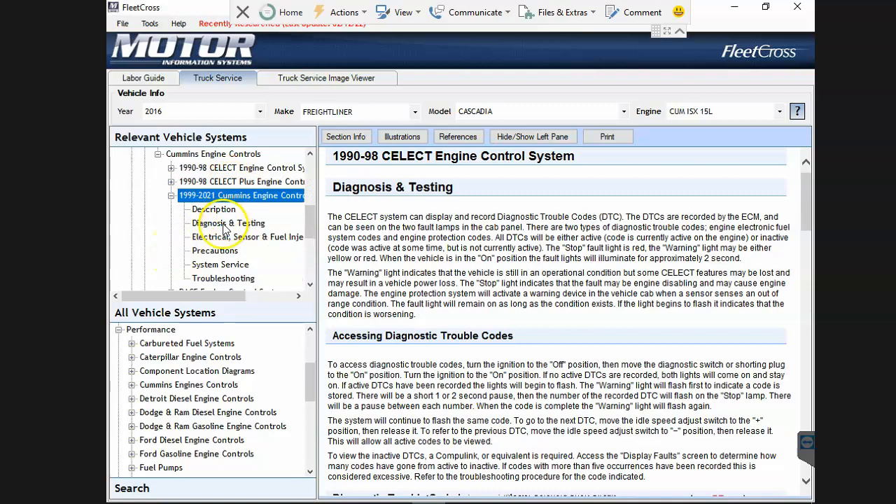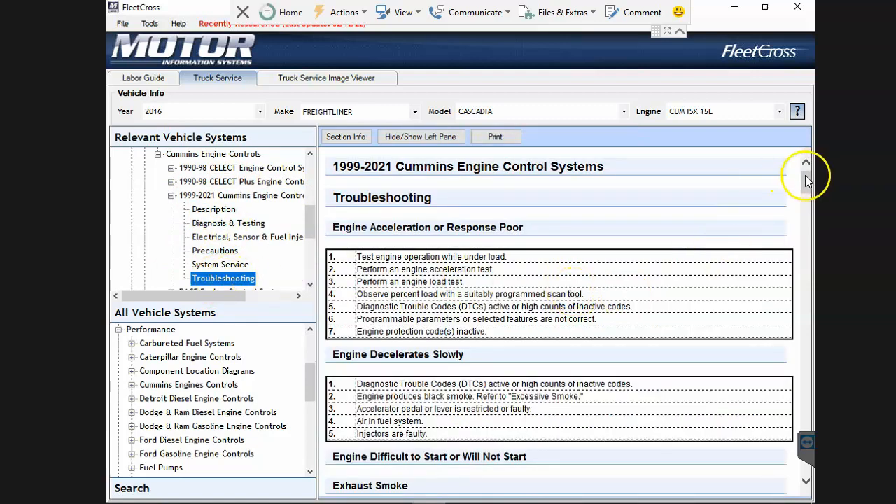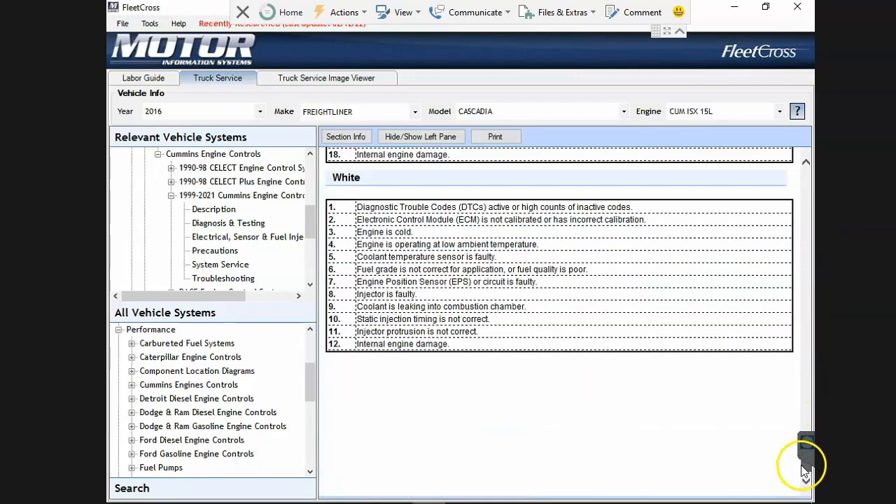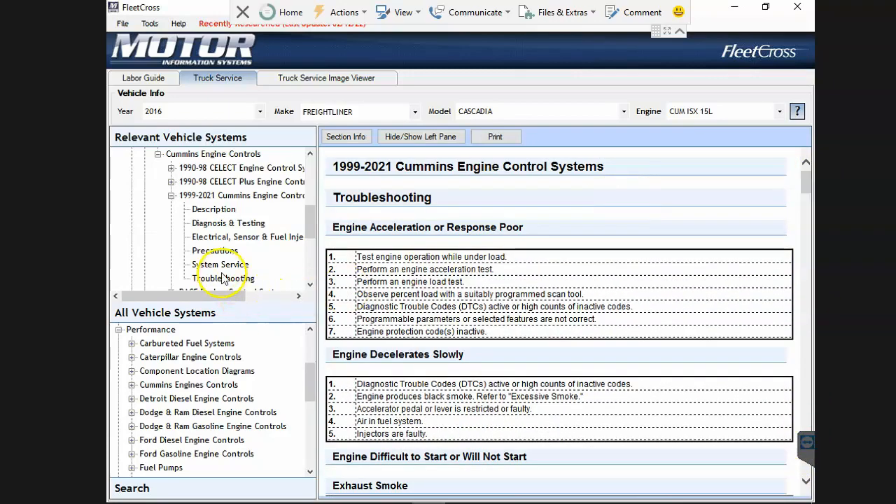We select it and go to Troubleshooting. What we see is a page of a lot of data, but this is not actually the fault codes - these are just troubleshooting symptoms. So where are the fault codes? Let's go check Diagnose and Testing.